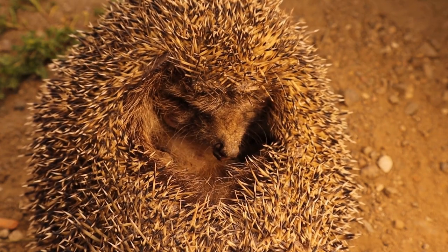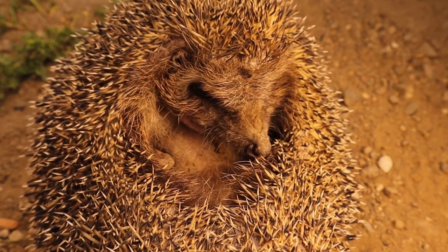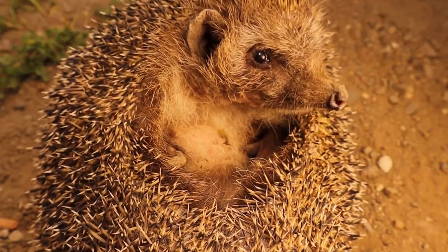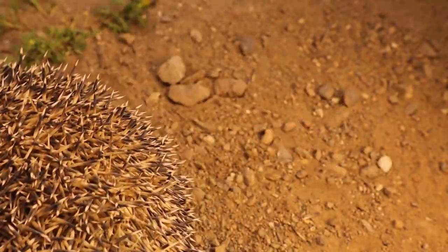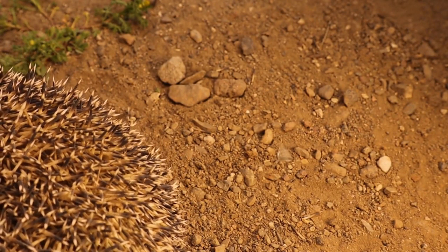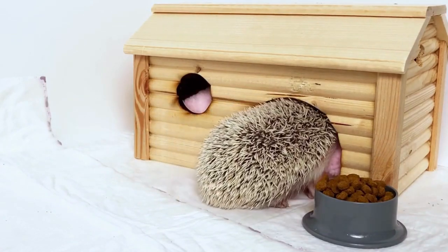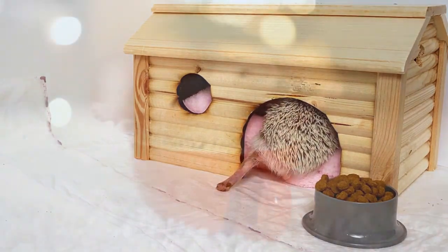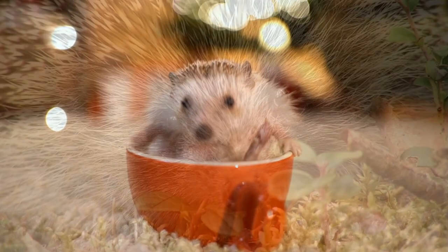Lastly, hedgehogs need a cozy and comfortable environment for rest and relaxation. A popular option that provides both comfort and convenience is fleece liners. Fleece liners are soft and provide a comfortable surface for hedgehogs to snuggle on. They are easy to clean and can be reused multiple times, making them a cost-effective bedding choice. Now that we understand the important factors to consider, let's delve into our first recommended bedding option: paper-based bedding.